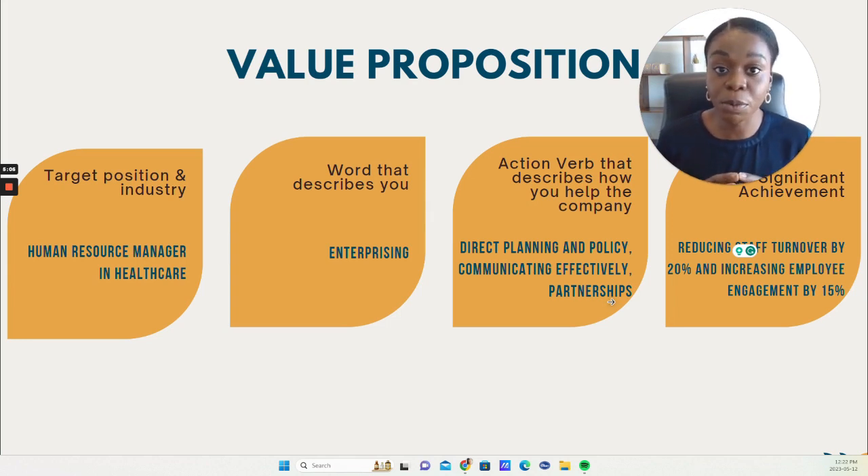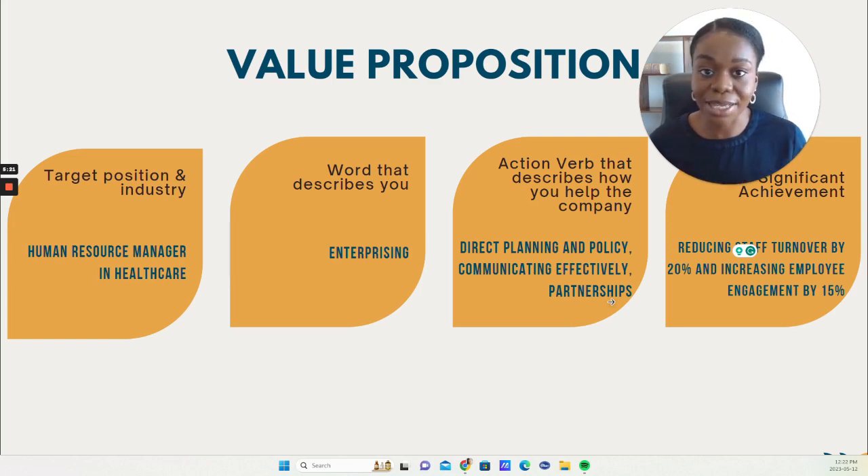Next, you want to come up with a word that describes you — something unique to you, not just generic. This person describes themselves as 'enterprising,' but you might describe yourself as a 'forward-thinking leader' or something else entirely. Find a word that really encapsulates who you are and describes your brand. You don't want to overdo it with too many adjectives — the summary is really just three or four lines at the top of your resume, so get straight to the point.